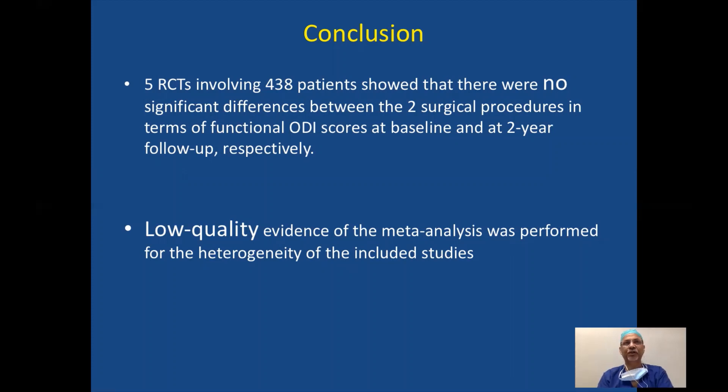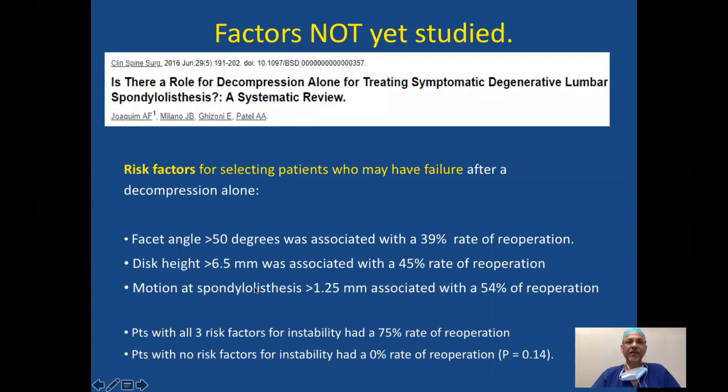The two surgical procedures compared are fusion and decompression alone. There is low quality of evidence in this meta-analysis because of the heterogeneity of the various studies spanning over two and a half decades. Factors not studied include six factors selecting patients who may have failure following decompression alone: facet angle more than 50 degrees is associated with a 40% re-operation rate, disc height more than 6.5 mm with a 45% re-operation rate, and motion at spondylolisthesis of more than 1.25 cm with nearly a 50% re-operation rate.